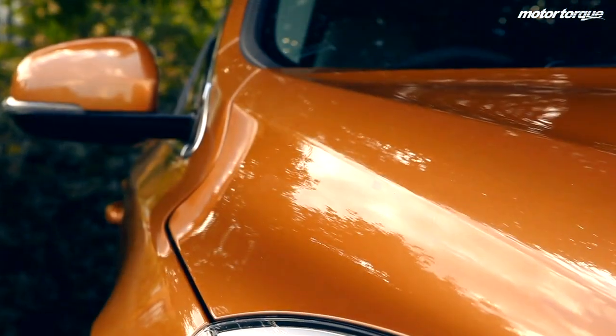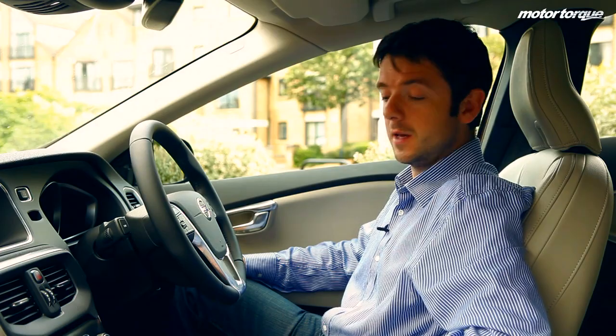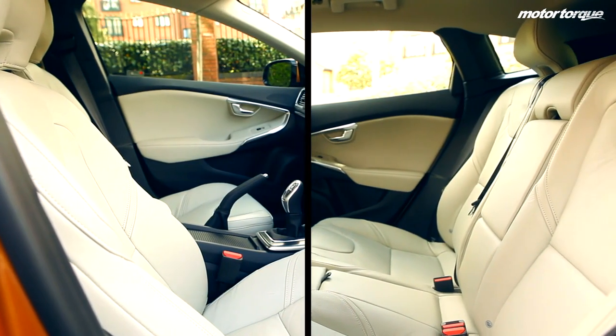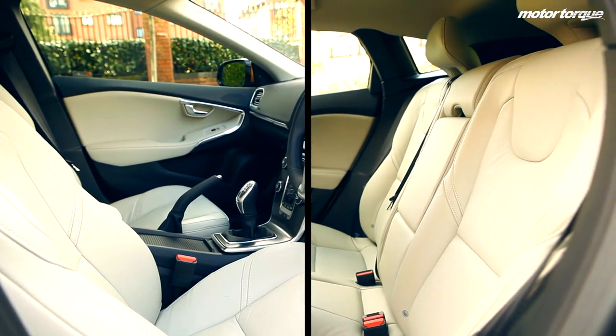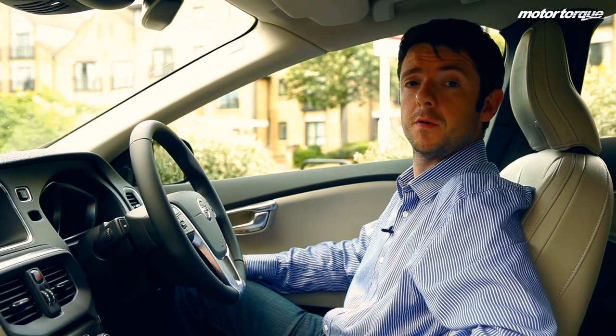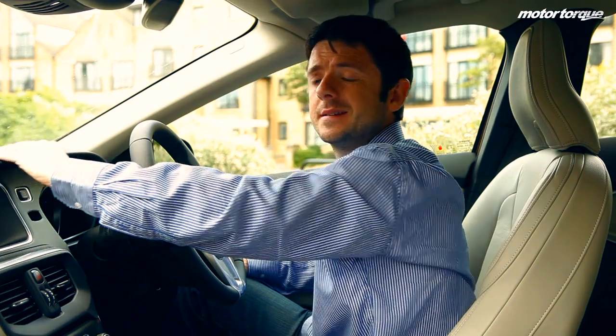The Volvo V40 hatchback is rather plush inside. It's got leather seats and, talking about the seats, these are some of the most comfortable seats possibly in the car industry. Bolstering for your back is brilliant, side support is very, very good, and they are just very comfy on long journeys. The plastics are soft to touch and very neatly designed.